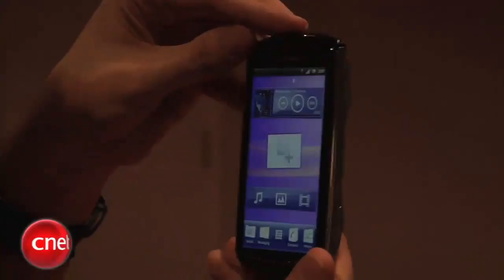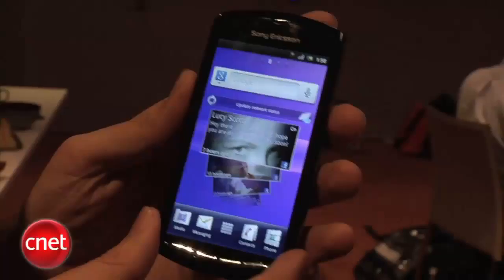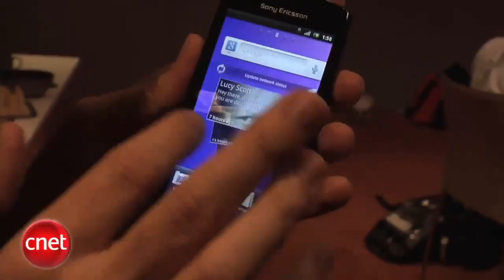Hi, I'm Ken German, Senior Editor at CNET.com. I'm here at Mobile World Congress 2011 in Barcelona. I want to show you the Sony Ericsson Xperia Play. We've known this device is coming for a long time — there have been a lot of rumors, a lot of leaks, and of course that Super Bowl commercial with the Android with the grafted-on thumbs. You'll understand why the thumbs are needed. But first, we'll look at it from a phone point of view.